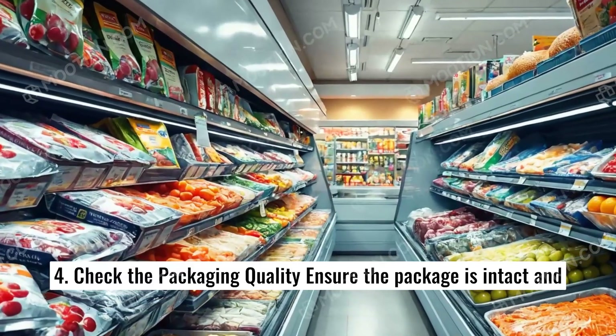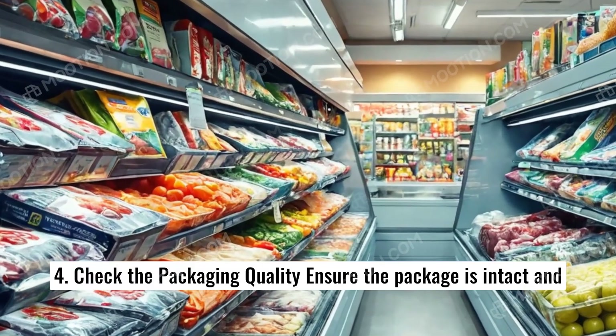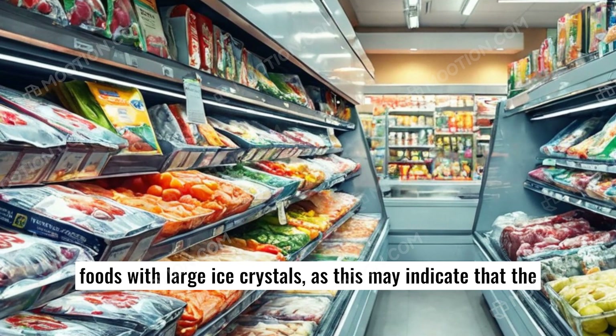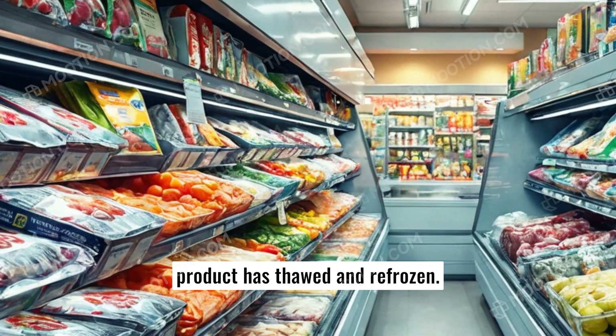4. Check the packaging quality. Ensure the package is intact and undamaged, as this can affect product quality and safety. Avoid foods with large ice crystals, as this may indicate that the product has thawed and refrozen.